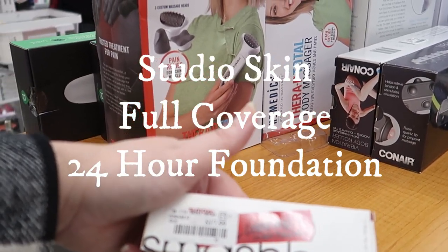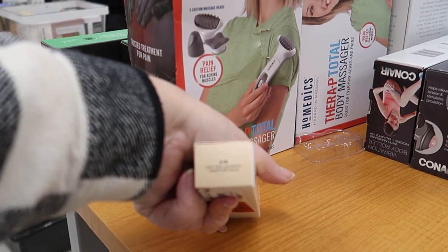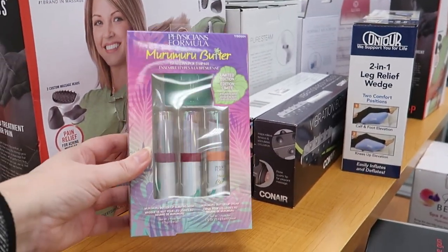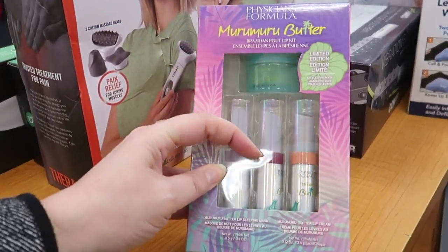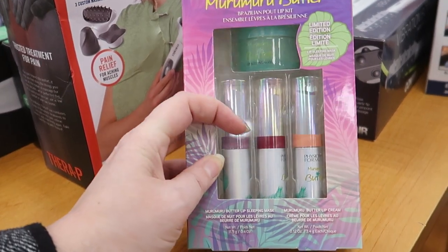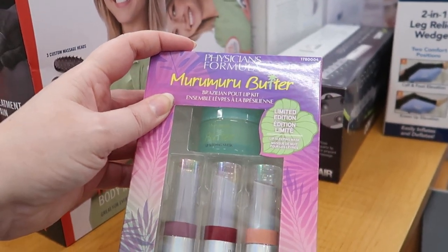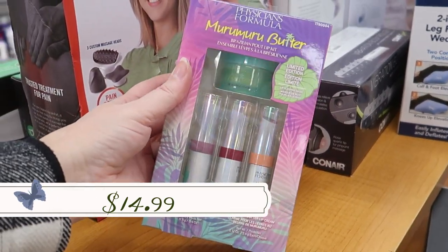This Smashbox 24-hour foundation is $17.99 in shade 2.18 — it mentions the undertone is neutral, skin tone light to medium. Here's a fun set from Physician's Formula — the Murumuru Butter Brazilian Pouch Lip Kit with three lip creams in mauve, reddish, and peachy shades plus a lip sleeping mask, limited edition, only $7.99.